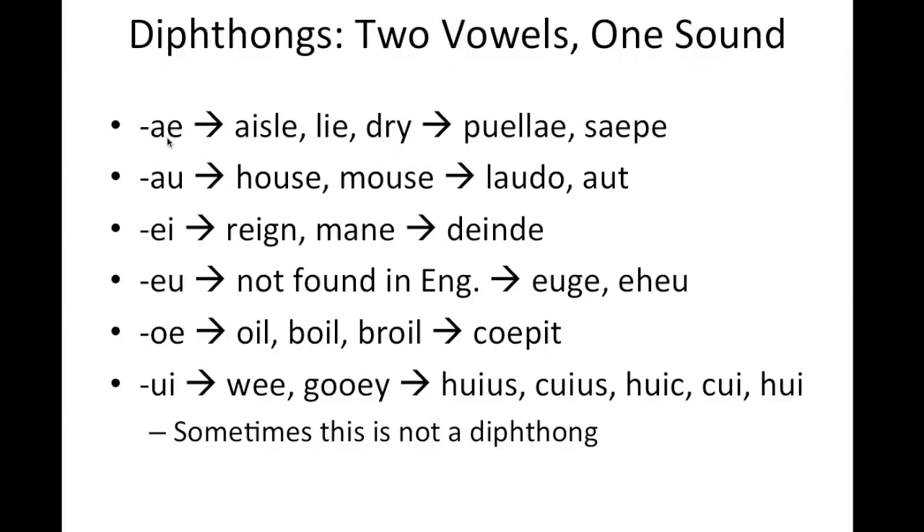The first diphthong is AE, pronounced like aisle, lie, or dry. We see this in the words puellae and saipae.